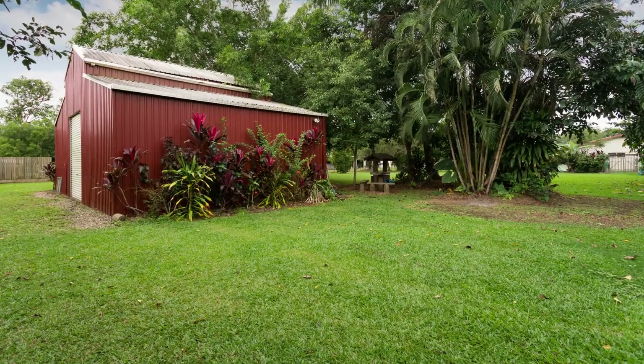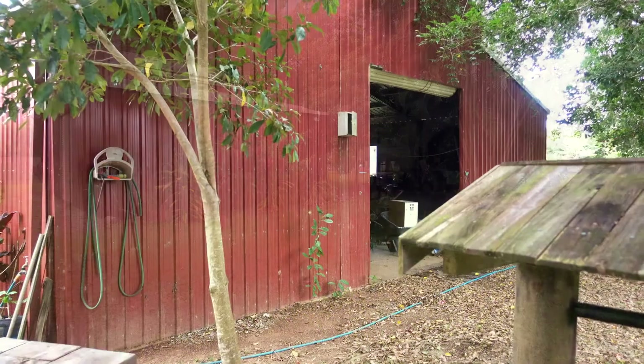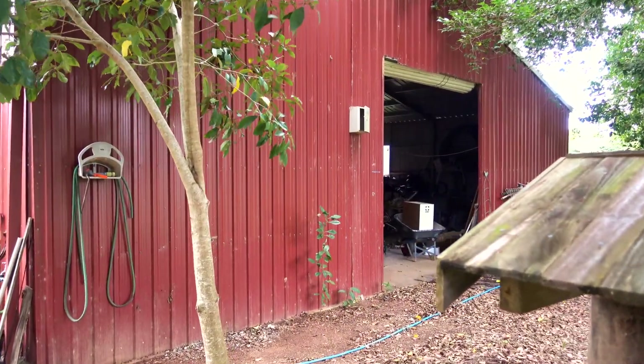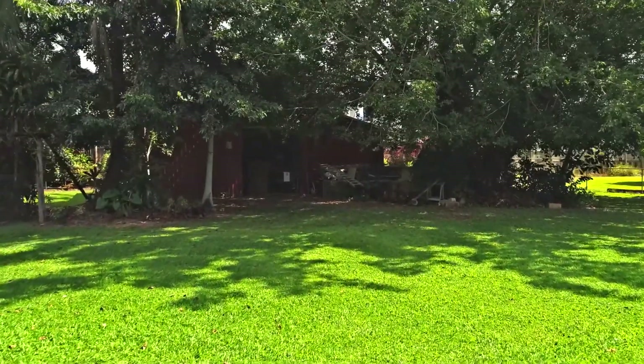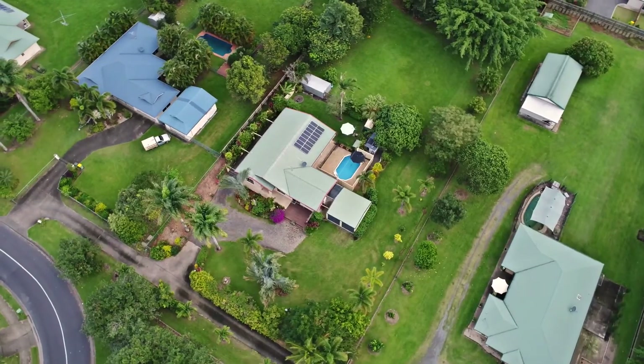Located at the rear of the property is this fantastic barnyard style shed. Use it for storage or set it up for your favourite hobby — whether it's woodworking or car restoration, there's plenty of space in here to tinker away to your heart's content.